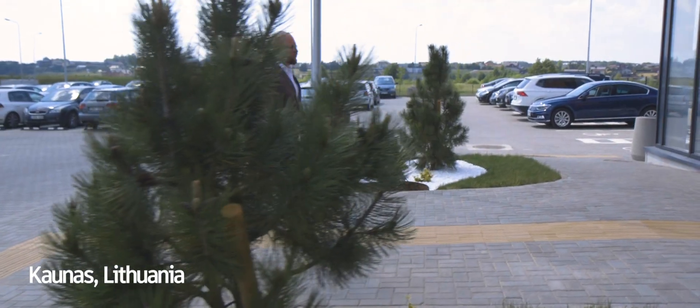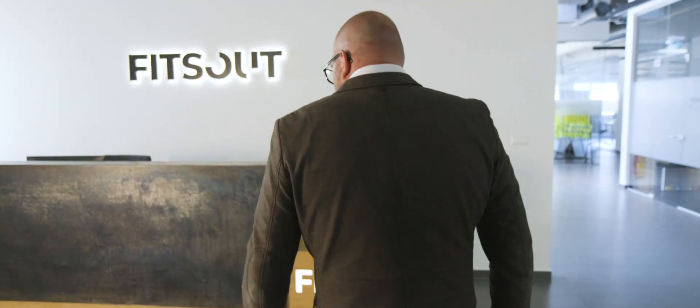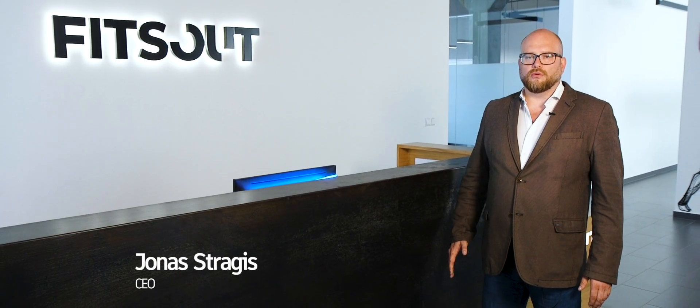We design and manufacture very luxury furniture. We're using wood, metal, acrylic, and all possible materials, and we are doing that under one roof.